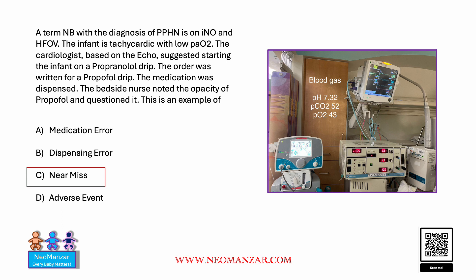If the medication was given and no harm was done, it still is an error. But this is not a dispensing error, because a pharmacist noted the order for propofol and dispensed it.